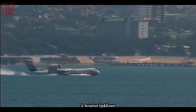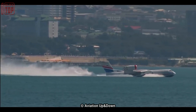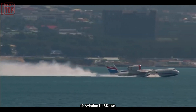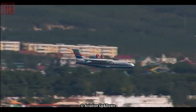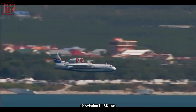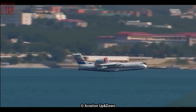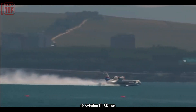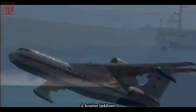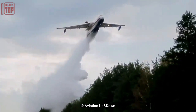The Be-200 is equipped with a firefighting system that can scoop up to 12 tons of water from a body of water in 14 seconds and drop it over a fire zone with pinpoint accuracy. The Be-200 seaplane has been used by several countries for firefighting and search and rescue operations. Its unique capabilities, range, and payload have made it a popular choice for operators in regions with large bodies of water and difficult terrain.